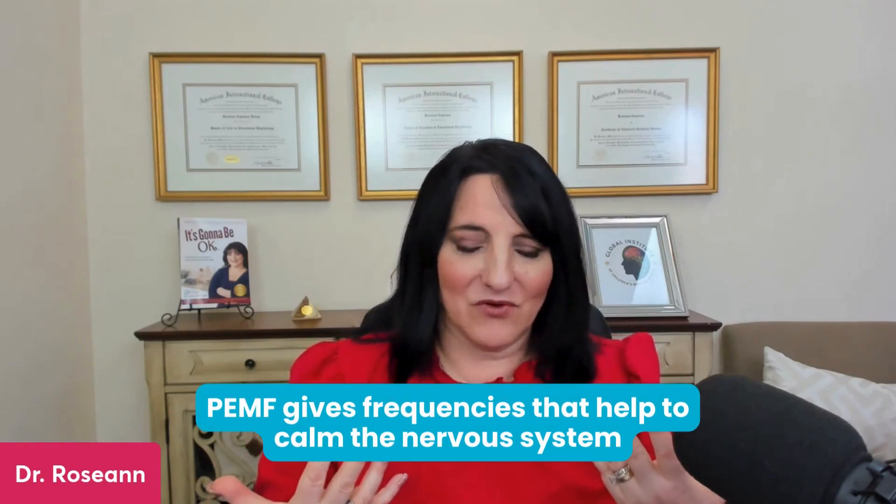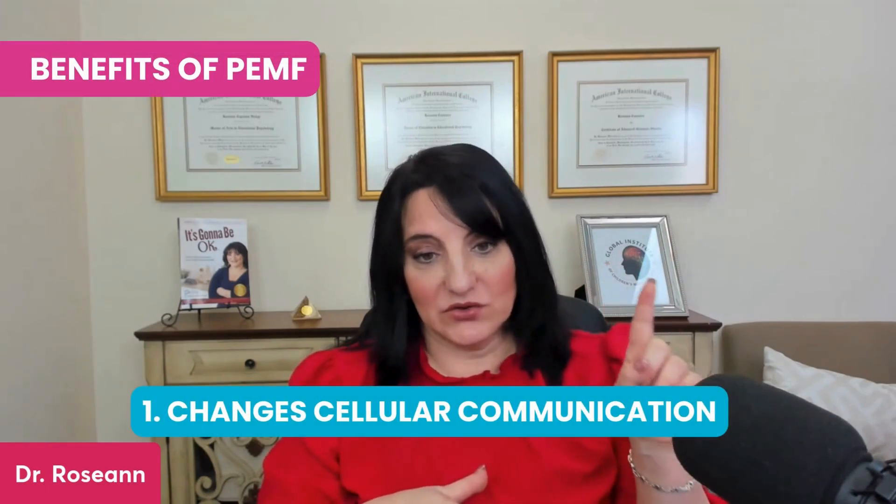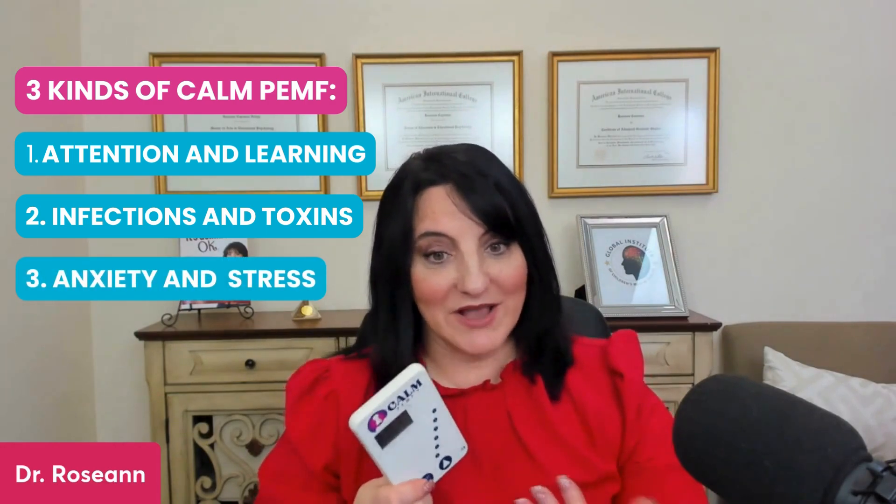When it's a general device, it gives you frequencies that help to calm the nervous system — that's why we call it Calm PEMF. Everything you can do to calm your nervous system is going to help you. What's very unique about our device is that we custom-designed them, tested them in our clinic over eight years, and we have three specific kinds: one for attention and learning, another for infections and toxins, and another for anxiety and stress — which also has an intention protocol.